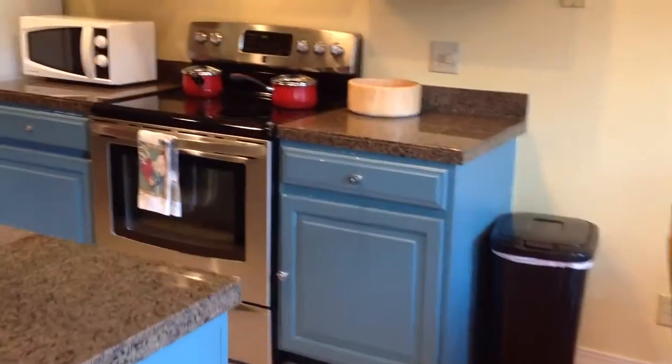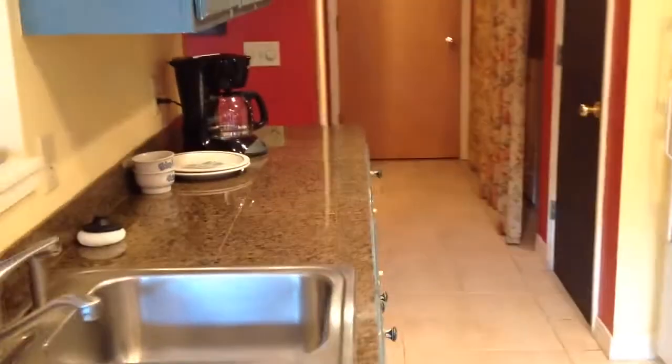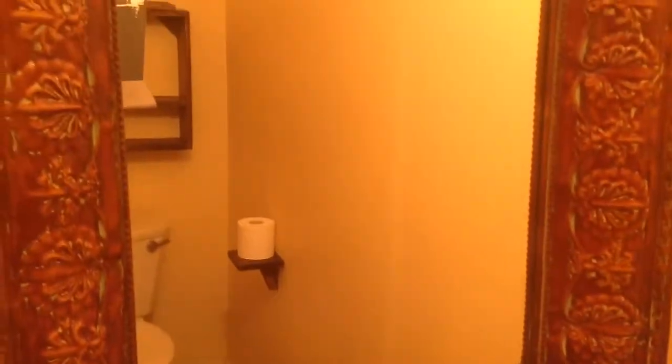Kitchen. That's the door to a two-car garage. This is the laundry room — there's a washer and dryer. And across from that is the lower bathroom.